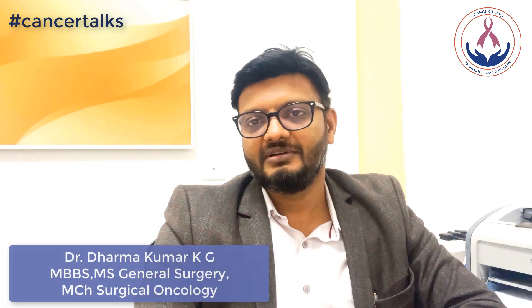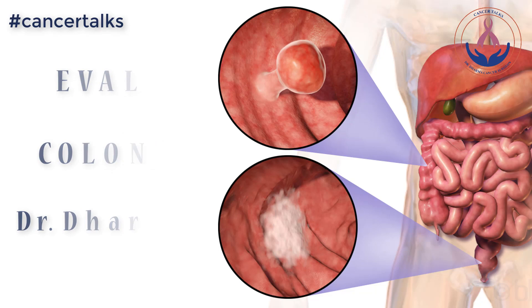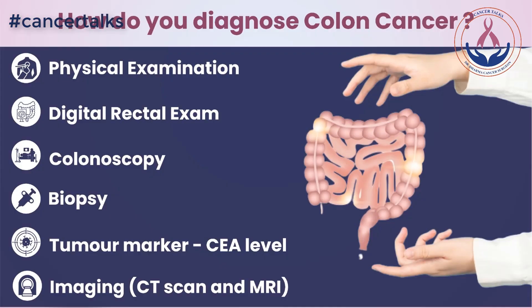Hi everyone, this is Dr. Dharmakumar Kaiji, Consultant Cancer Surgeon at Manipal Hospital, Sajjapur Road, Bangalore. Today I will be discussing about Colorectal Cancer Evaluation.